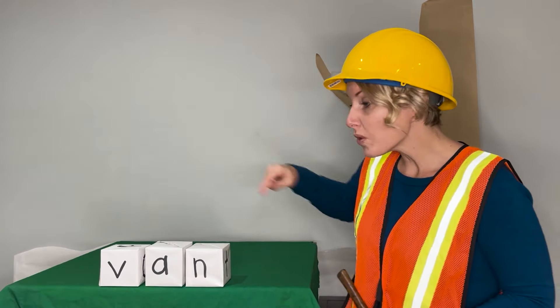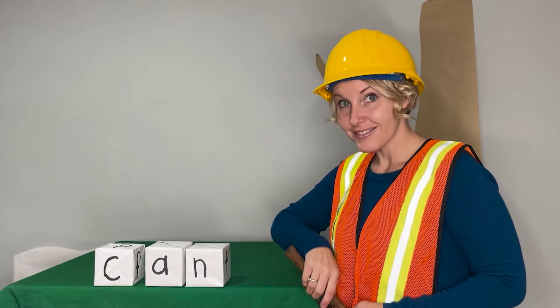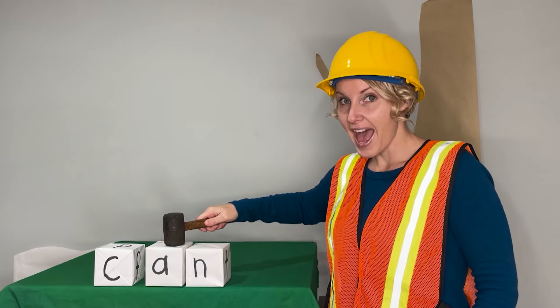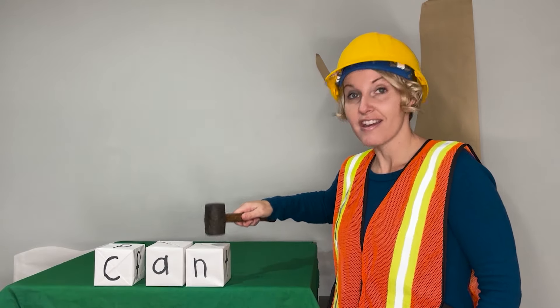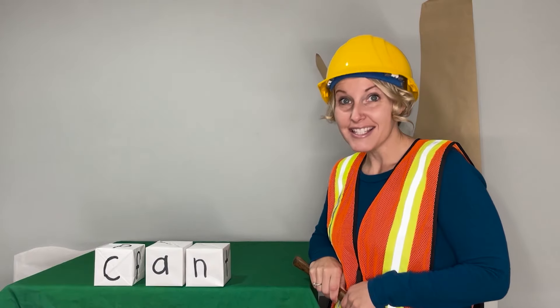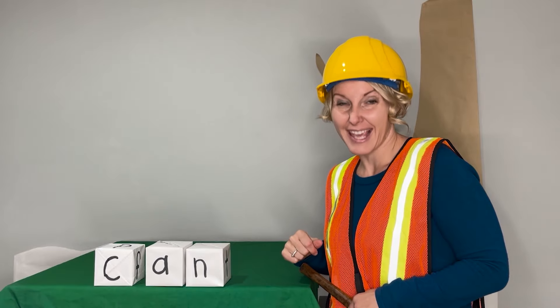Now we'll change the beginning sound and make a new word. Ready? Let's say the sounds: C-A-N. Now blend. Can. Say it in a snap. Can. Can you help me clean the room? Can.